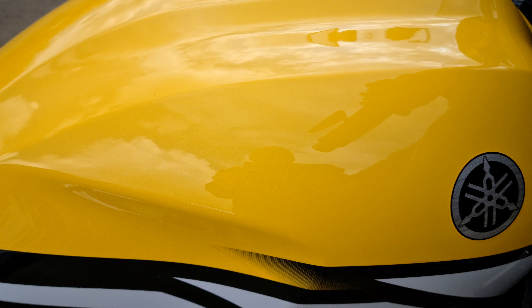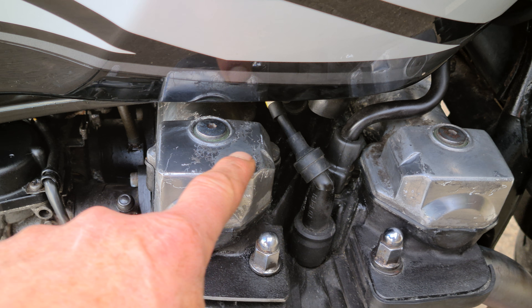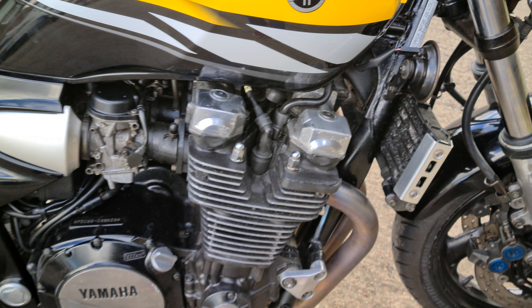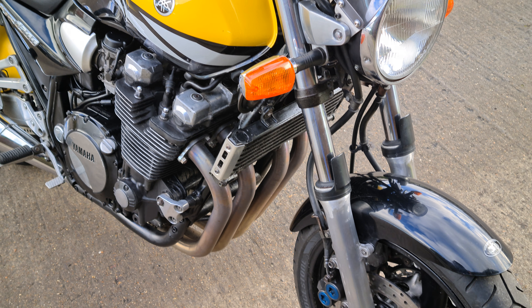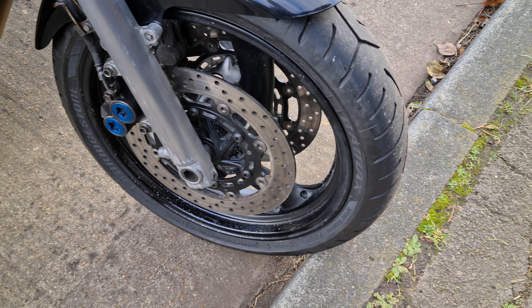Petrol tank — gorgeous. I don't think there's a stone chip in it. There's the usual corrosion on top of the rocker covers, and that's basically down to ingress of damp under the lacquer, but if you want to be particular you can strip that lacquer off and just polish them. Front forks are all good.